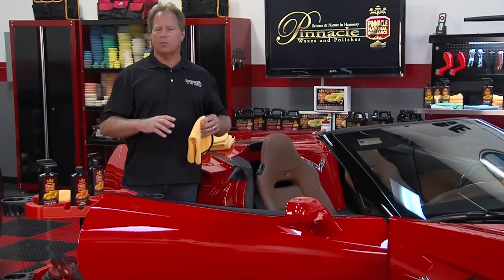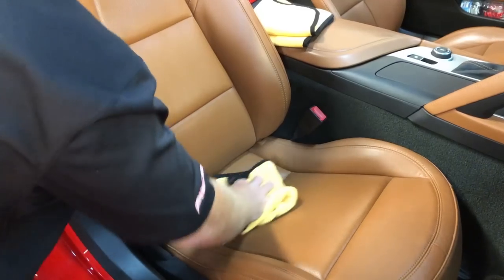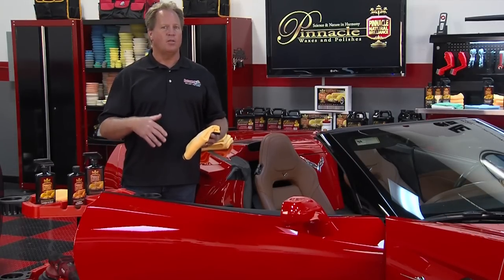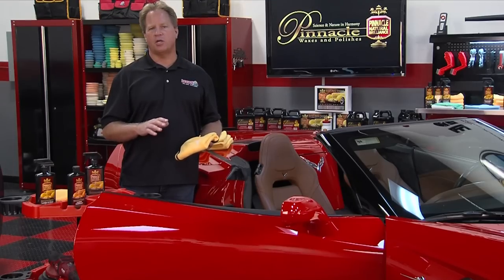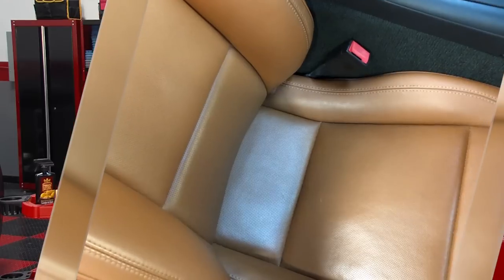After you tackle the back of the seat, move down to the seat face — this will often be one of the dirtier areas, so reapply product to a clean side of the towel. Adjust the amount of product based on the dirt level. Massage it into the leather, over the leather, into the seams, and then flip to a dry side or grab a clean separate towel to wipe the excess off. Cleaning your seats is really that easy.